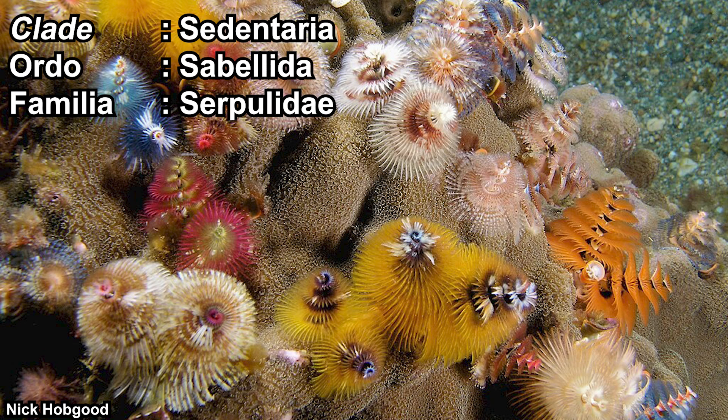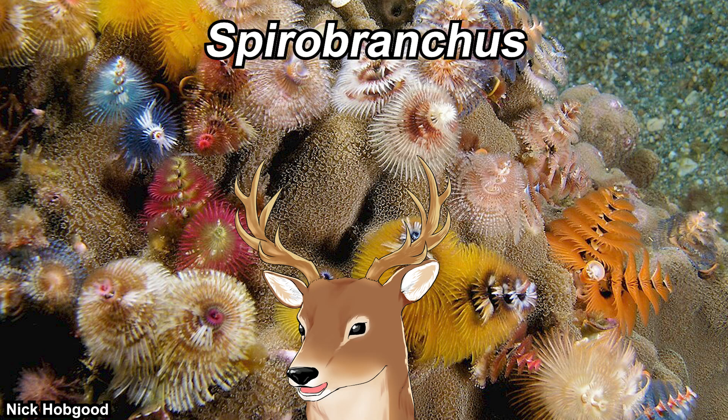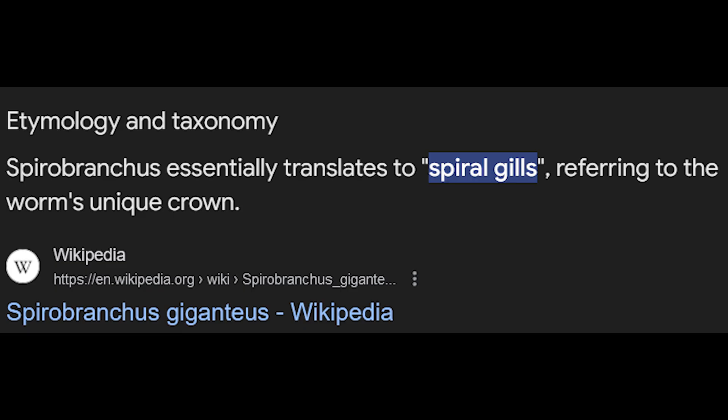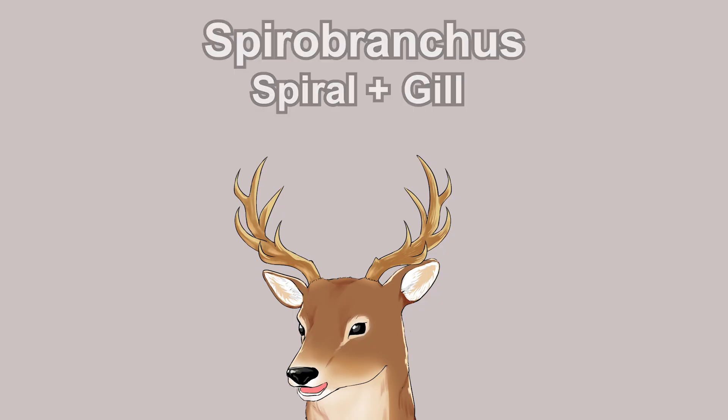There are many species of Christmas tree worms under the genus Spirobranchus. The name is interesting — 'branchus' means gill, that's obvious. But the 'spiro' part could mean spiral because of its shape, or it could come from the Latin 'spirare,' meaning to breathe, as in respiration. A quick Google search confirmed it refers to spiral, not breathing.